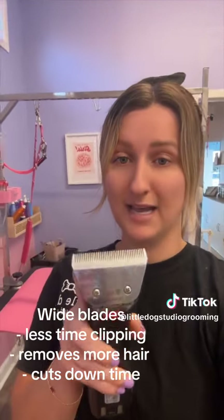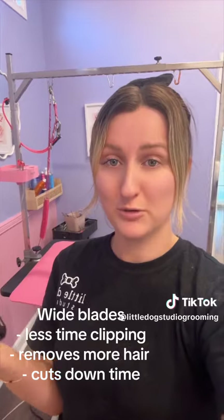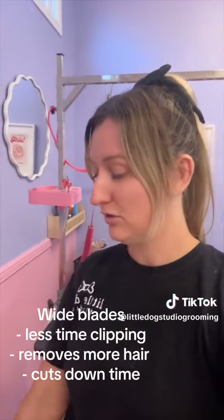Another thing I love and can't live without now is wide blades. These are so good — they take so much time off clipping when you're grooming. I highly recommend these. You can also get the wide blade attachments so you can do your cute longer teddy grooms.